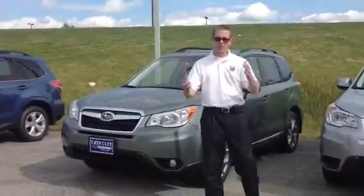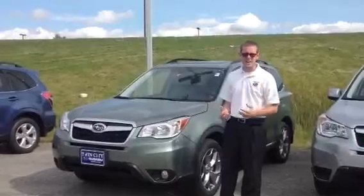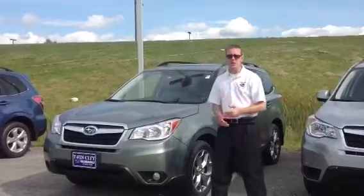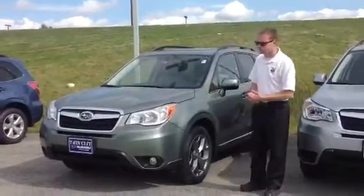Dan Barone here at Twin City Subaru. Thank you so much for sending in your online inquiry about the Subaru Forester XT. We do have an XT model here — it's currently not outside on the lot, but I wanted to show you this Touring so you can see a general idea of what the car is going to look like.